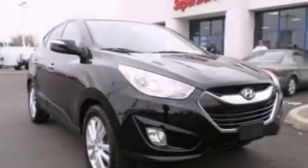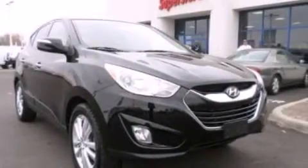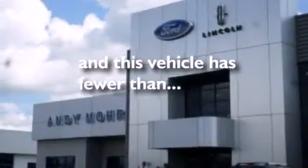12-volt power outlets, front multi-stage airbags, rear seat childproof door locks, a HomeLink feature, and this vehicle has less than 43,000 miles.